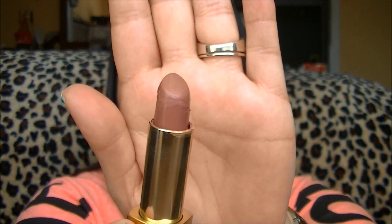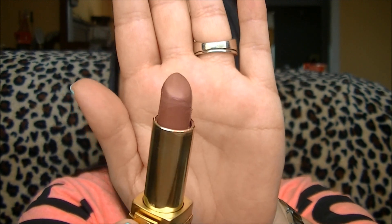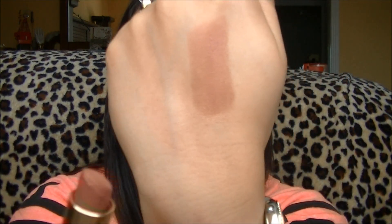Moving on to lips — there are only really two lipsticks I wore back and forth. The first is a neutral color from Estée Lauder in the shade Pink Berry. My friend Carol gave me this for my birthday, and it's just a very neutral, pink-mauve kind of color — very moisturizing and hydrating on the lips. It just feels so good.